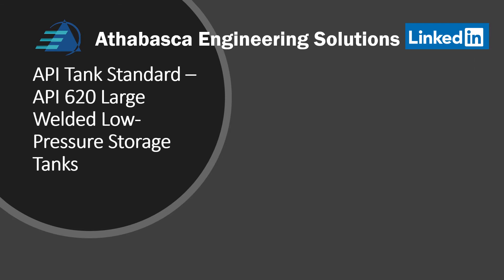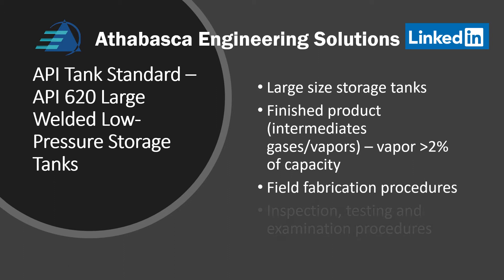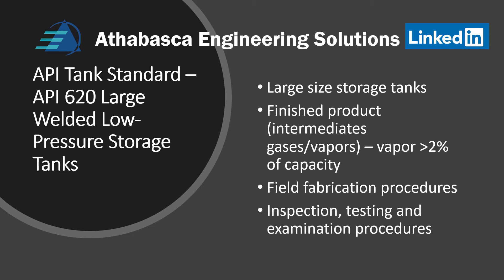More aspects of API 620 tanks: they are large storage tanks. They handle finished products where the intermediates — the gas and the vapors — must have vapor greater than 2% of the capacity. Field fabrication procedures are provided, and very specific inspection, testing, and examination procedures are provided.